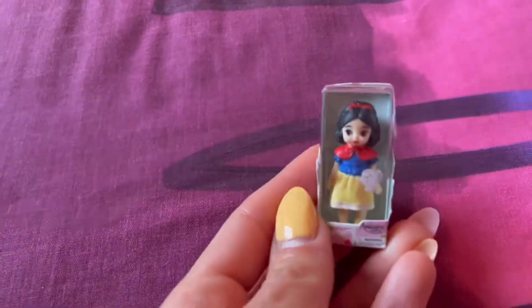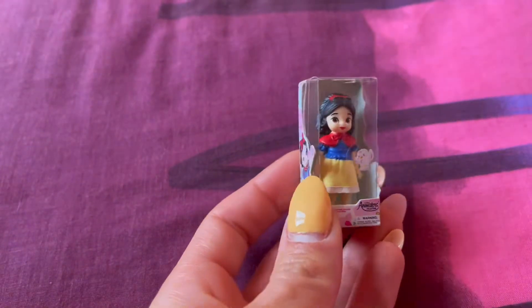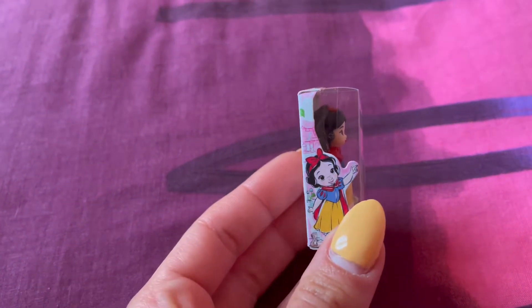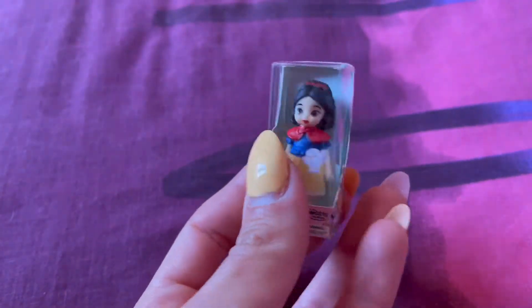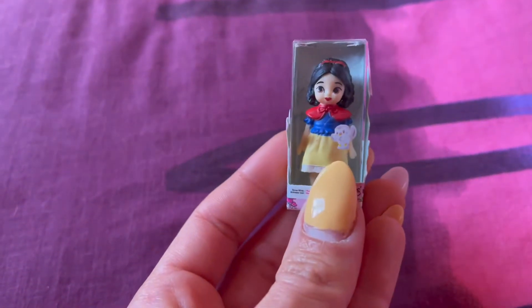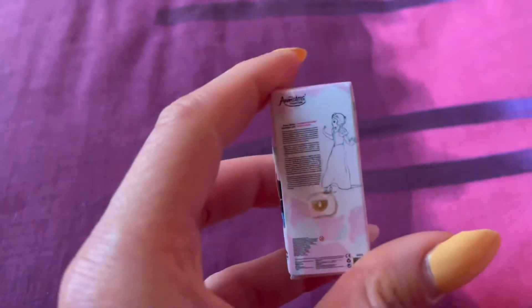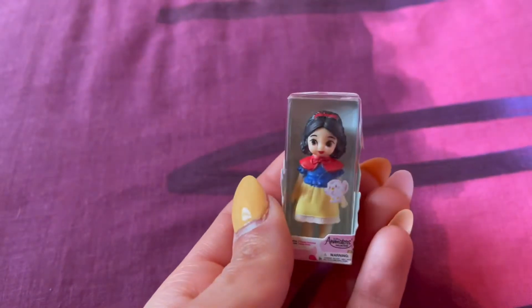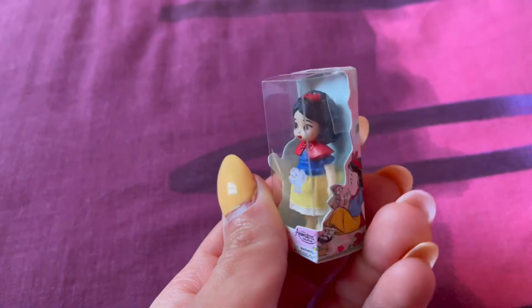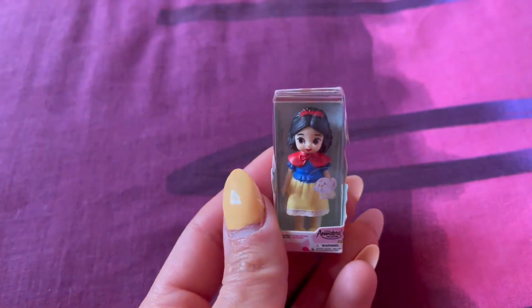The next one I got is Snow White. I love this one, she's so pretty. Same as Anna, we've got a picture at the side and there's a little bird sticker. At the back we've got some writing, but the details on this one are very very cute, so I'm really happy I got Snow White.